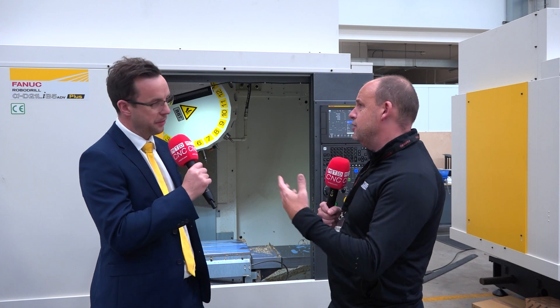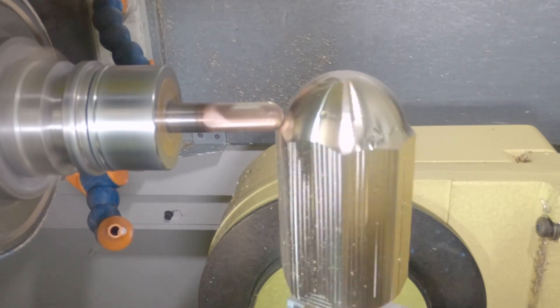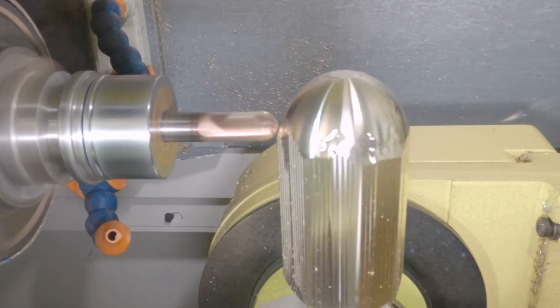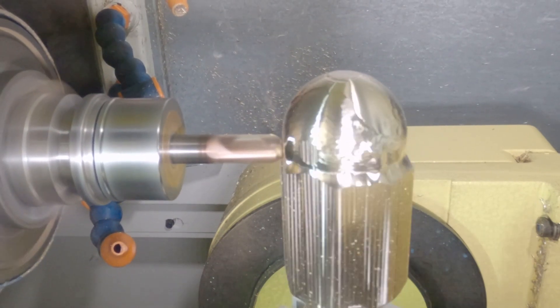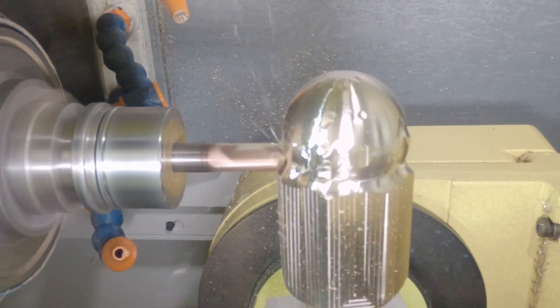Do you have to slow the machine down to use less energy? Where's the catch? There isn't one. Every component on the RoboDrill is chosen to give maximum performance for the least energy.